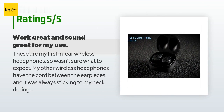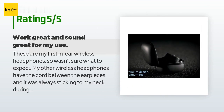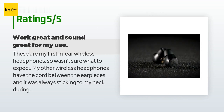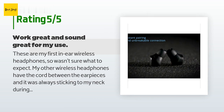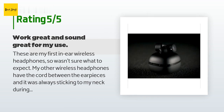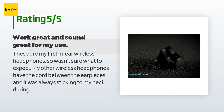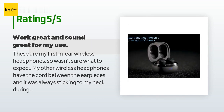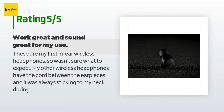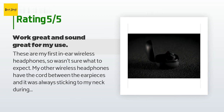A customer said: these are my first in-ear wireless headphones, so I wasn't sure what to expect. My other wireless headphones have a cord between the earpieces that was always sticking to my neck during workouts, and the connectivity was not always great when mowing the yard. These have been great for both of those activities.